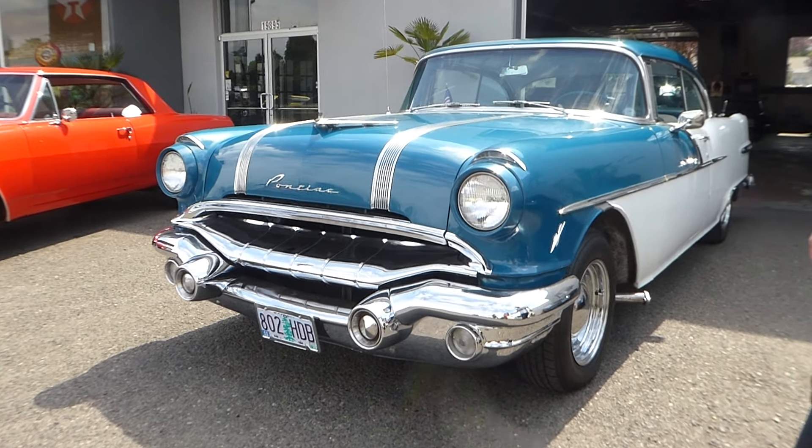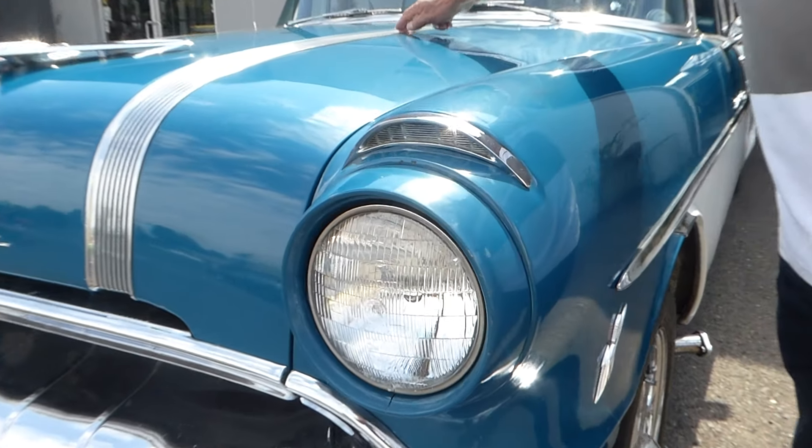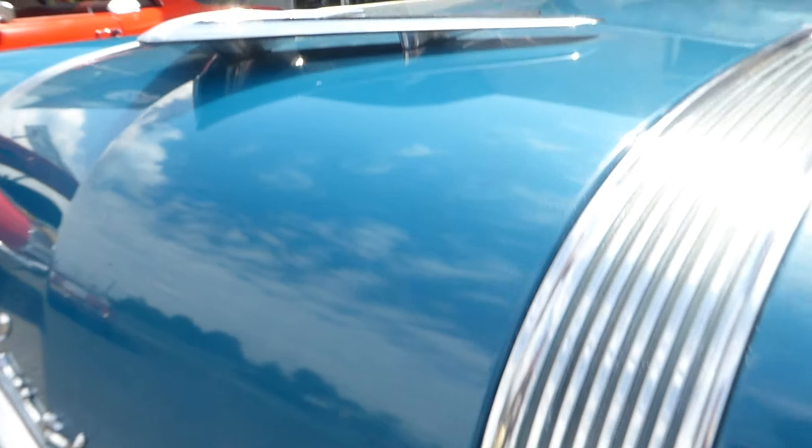Welcome to Affordable Classics. Here you're looking at a good example of a beautiful 1956 Pontiac Star Chief.